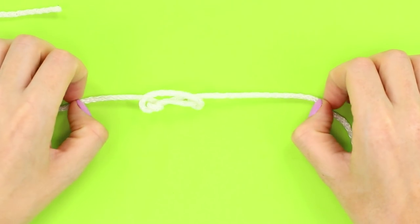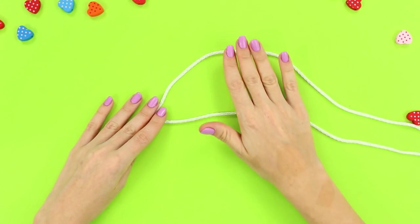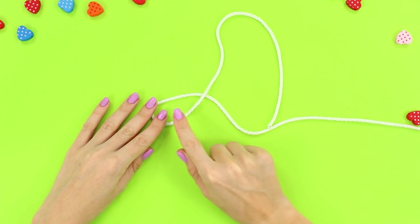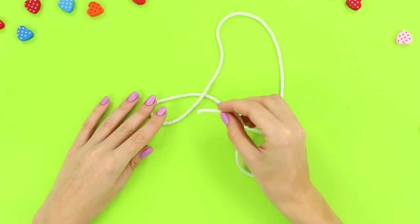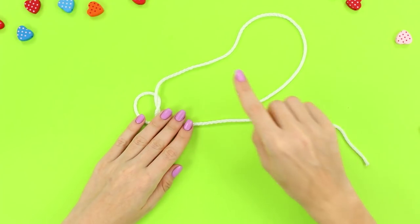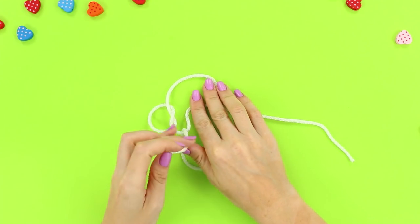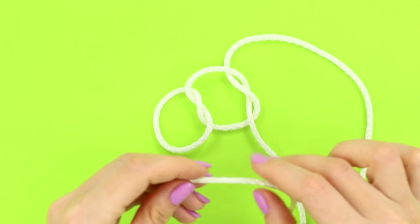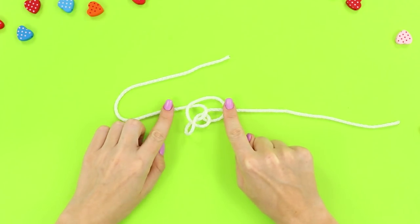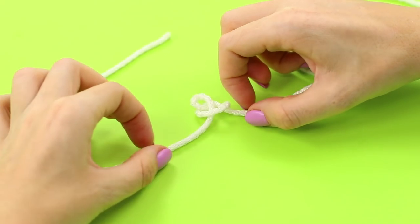We suggest surprising spectators with an unusual self-detachable knot. Throw one end of the rope over the other, take the edge of the second rope and push it into the formed loop, then pull it through. Again throw the first end of the rope over the second and pass it into the loop from the backside. Pull the ends, then alternately pull the ends of the rope into the first and second loops and stretch the lace in different directions — the knot disappears as if it never existed.